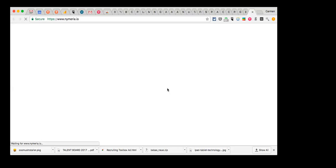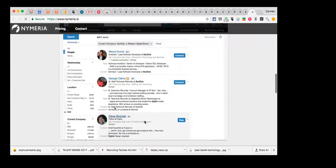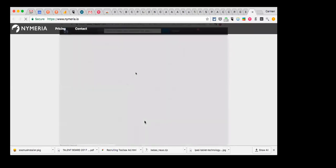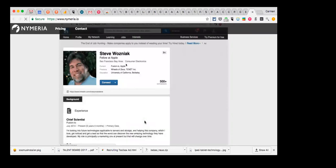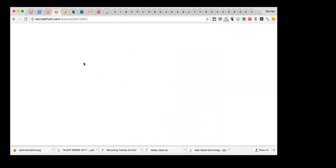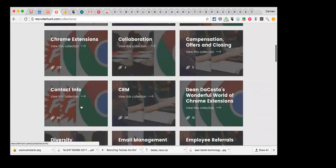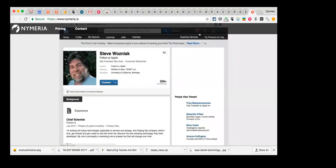Nymeria is another site that finds email addresses. It's free to use. If you conduct a search, Nymeria will extract the email addresses. Or if you're looking at a LinkedIn profile — even a second or third level connection — it will do the work of finding the email address for you if it can. Just pointing out that on Recruiter Hunt there are 60 different tools for contact info, so if you're looking to find contact info for someone on the web, the solution can very likely be found in that collection. Nymeria is a new one getting great reviews.